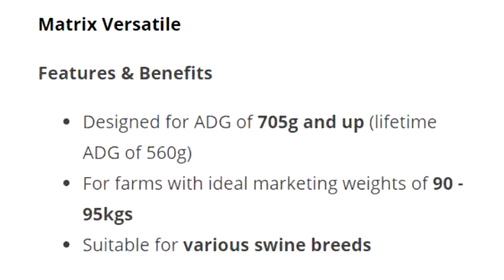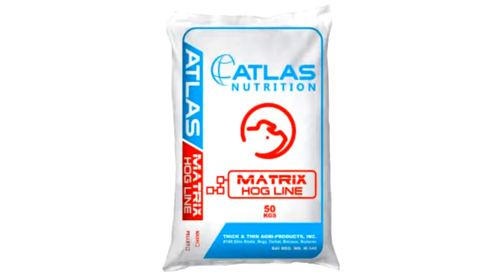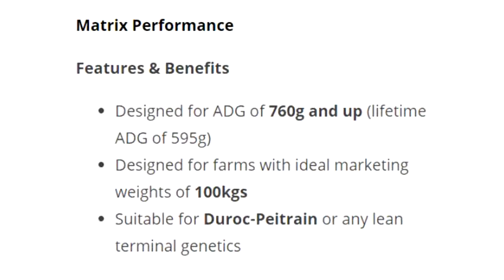Essentials Forex Comfort: Designed for farms with ideal marketing weights of 100 kilograms. Suitable for Duroc, Pietrain, or any lean terminal genetics.